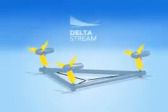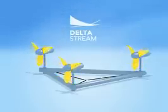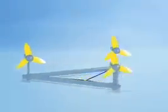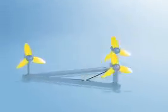DeltaStream is an innovative technology developed to generate predictable electrical power from tidal stream resources. DeltaStream is a 1 to 2 megawatt unit which sits on the seabed without the need for an anchoring system, generating electricity from three horizontal axis turbine units mounted on a triangular frame. Each device can generate enough electricity to supply over 1,000 homes.